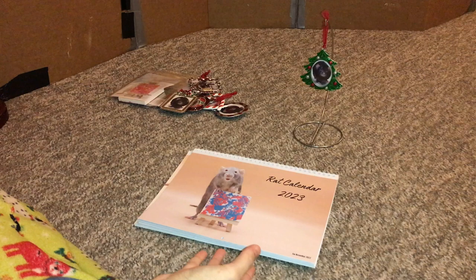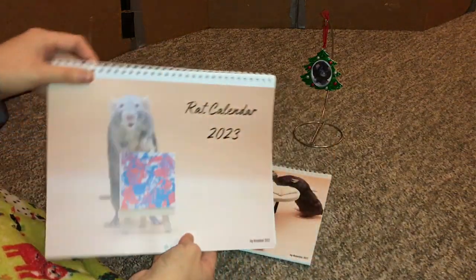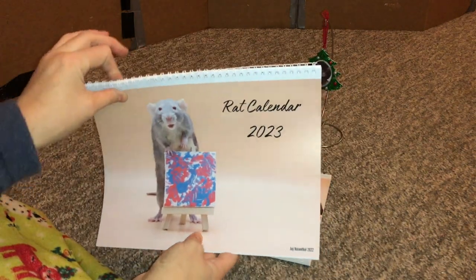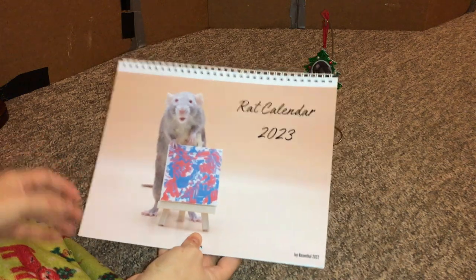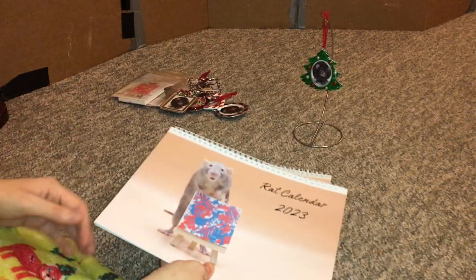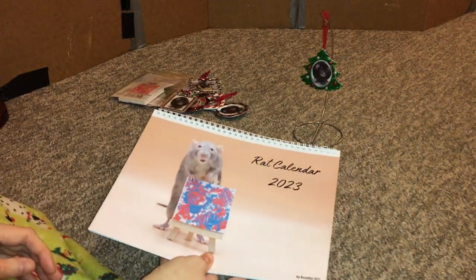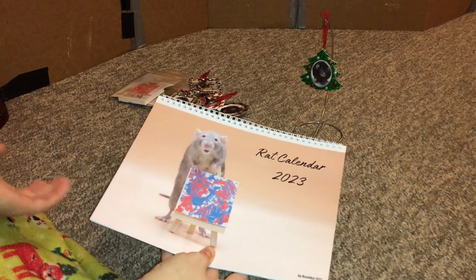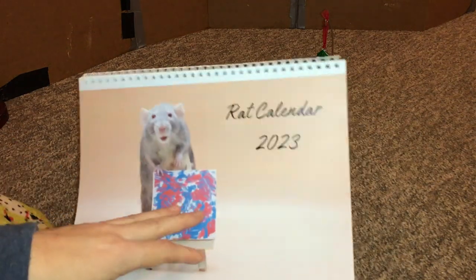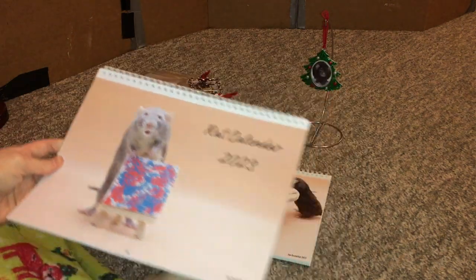Now I did show these in a prior video a few months back, and so if you saw those or if you have one of these currently, you might notice that these calendars look a little bit different. That's because I ended up having to have these printed somewhere new, because the place that was originally printing my calendars unfortunately ended up closing. So I just went ahead and found another place that does calendars and they have a slightly different setup — you can see like slightly different font compared to the old calendars.